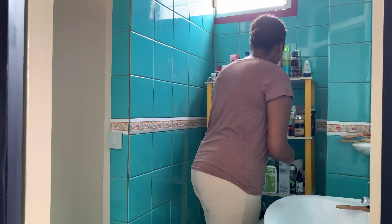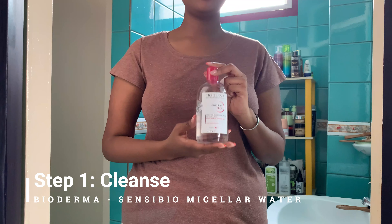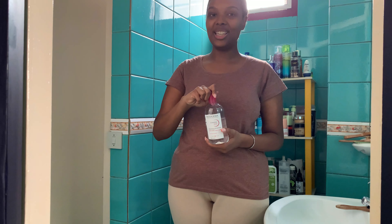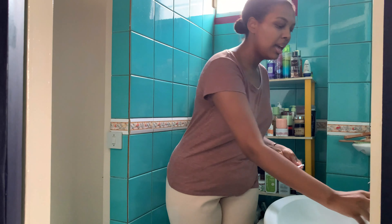Step one for me is cleansing, and I usually don't prefer to use foaming cleansers. What I use is this — it's the Bioderma micellar water. I've been using it for years, it's super easy to use and super effective. A lot of people think this is only a makeup remover, which it really is not — it's basically a cleanser first. What I do is get a cotton pad, soak it, and go over my face.